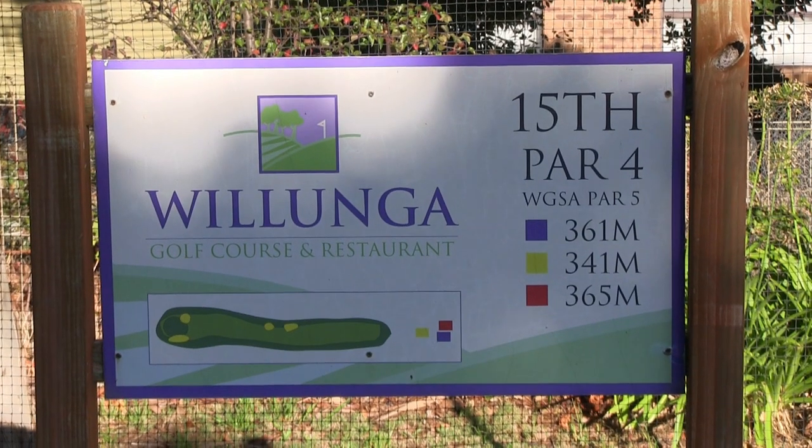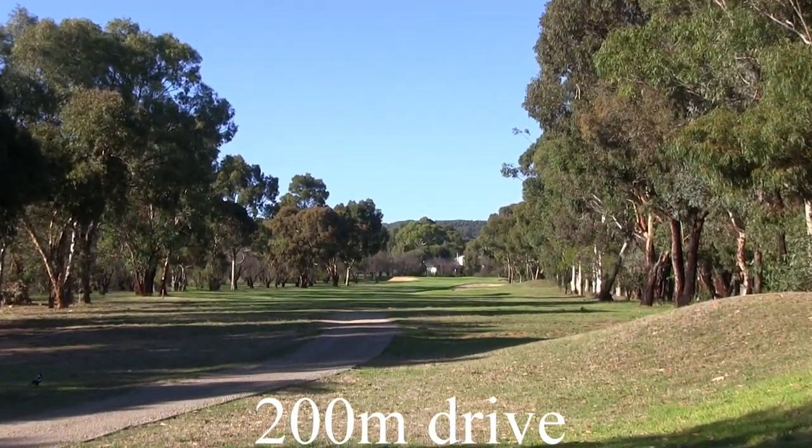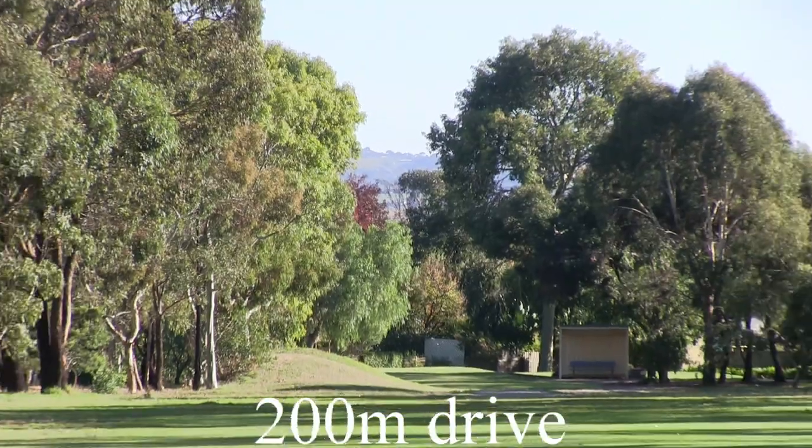15th hole, it's a par 4 of 341 meters. It's a tough par 4, hitting slightly uphill all the way. You've got out of bounds down the left and right, and there's bunkers that come into play at around 200 meters out on the right-hand side, so be careful.